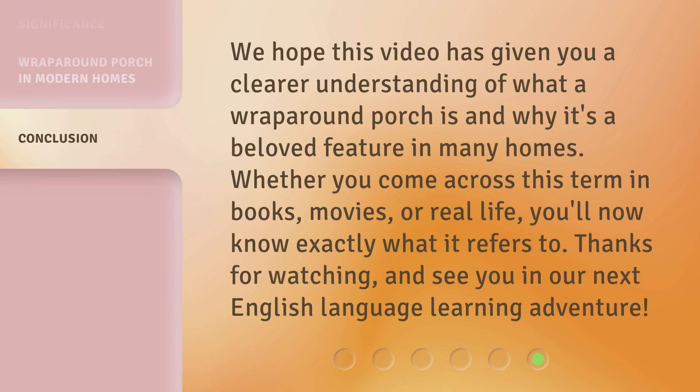We hope this video has given you a clear understanding of what a wraparound porch is and why it's a beloved feature in many homes. Whether you come across this term in books, movies, or real life, you'll now know exactly what it refers to. Thanks for watching, and see you in our next English language learning adventure.